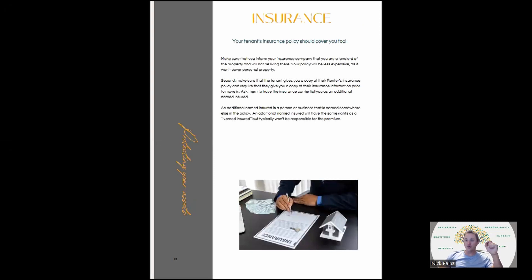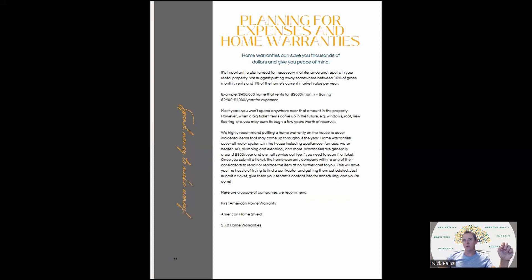Insurance: your tenant's insurance policy should cover you as well. Inform your insurance company that you're a landlord and you won't be living there — your policy will generally be slightly less expensive because it won't cover personal property, just exterior and hazard damage. Make sure the tenant gives you a copy of their renter's insurance policy, and I would require them to add you as an additional named insured. That means you will be listed on their policy and can get paid out in the event they do something to damage your property. Don't let them move in without renter's insurance.